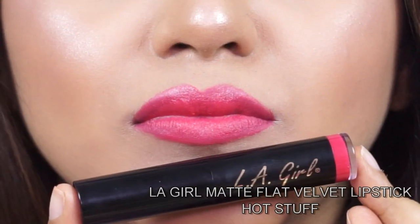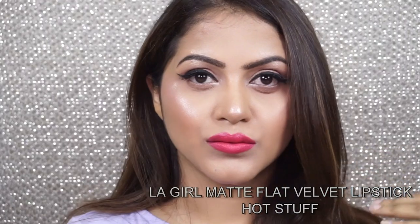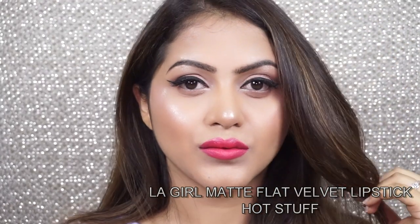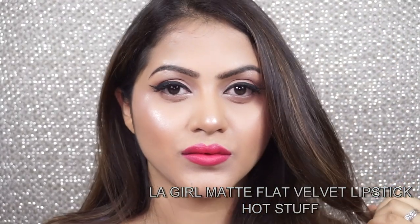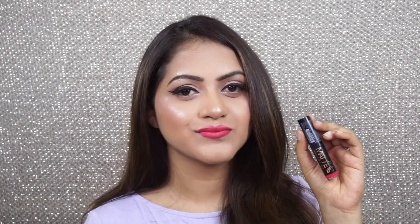Next one is the Illegal Matte Flat Velvet lipstick in the shade Hot Stuff — a beautiful bright pink shade that makes you look fresh all day long. I love this color so much. It has a very nice, comfortable velvety matte finish, just like its name. However, it's not very opaque, so if you have pigmented lips you'll need a good lip liner underneath. Still, the color is very beautiful.